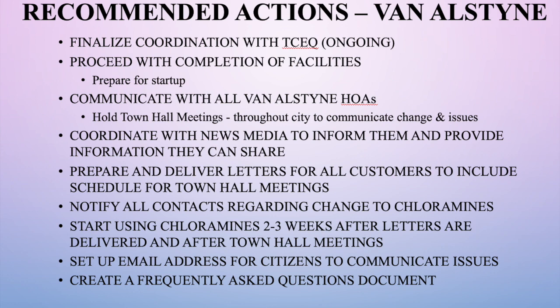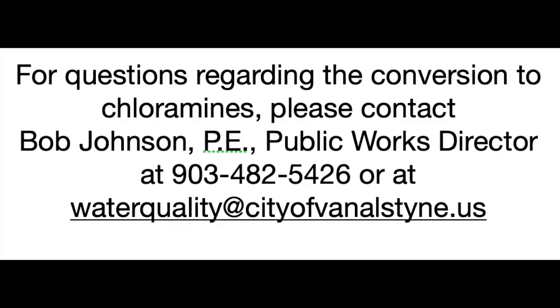We are doing everything we can to grow the system to meet growing needs and continue providing high-quality water to all citizens. As our system grows, that will become a bigger challenge, but the council and city manager have supported us in spending whatever funds are needed to keep up with growth and maintain high-quality water. If you have any questions, you can call the city's general number and ask for Bob Johnson. Have a blessed day.